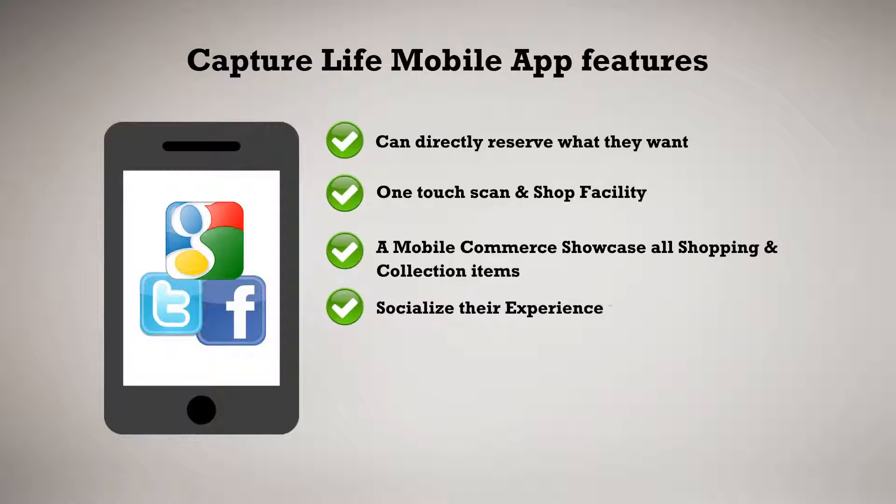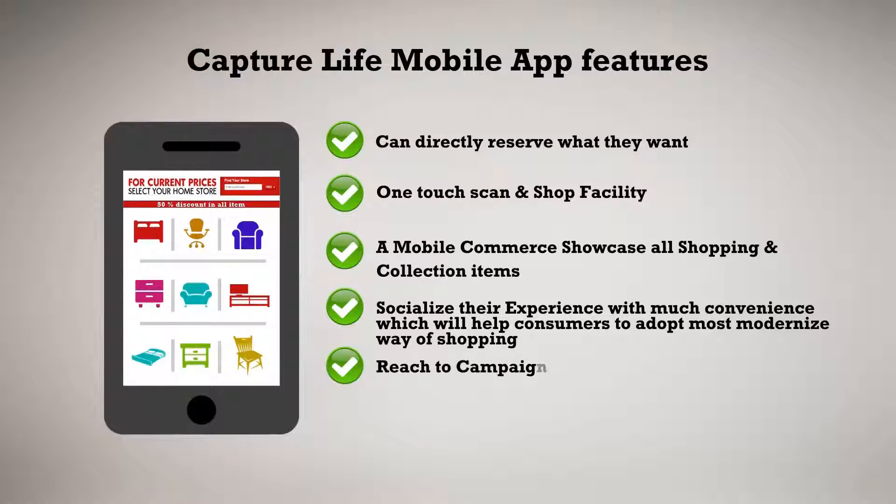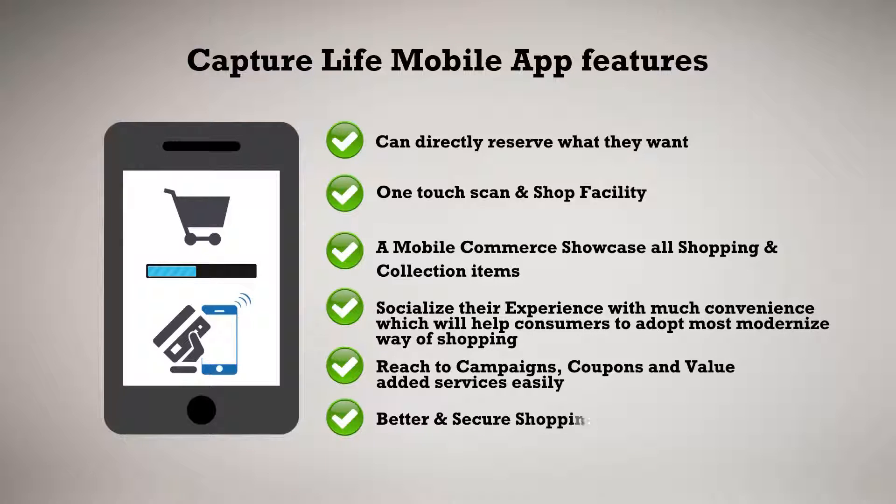Socialize their experience with much convenience, which will help consumers adopt the most modernized way of shopping. Reach campaigns, coupons and value-added services easily. Better and secure shopping experience.